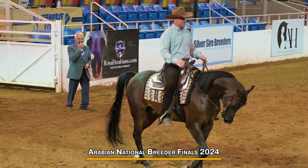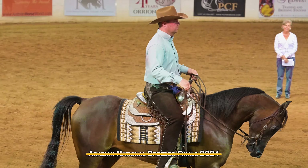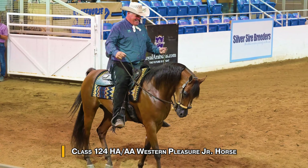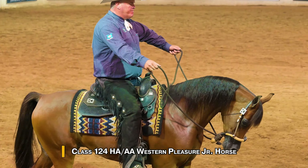This video is from the 2024 Arabian National Breeder Finals in Scottsdale, Arizona. You're watching Class 124 for Half Arabian and Anglo-Arabian Western Pleasure with Junior Horses being shown.